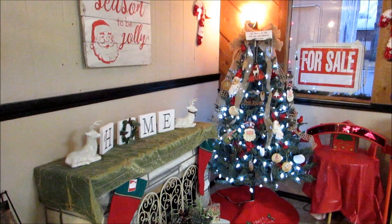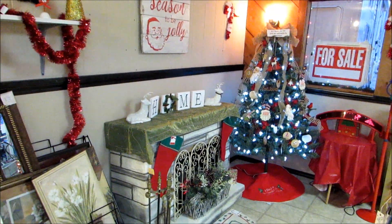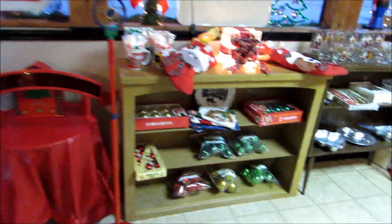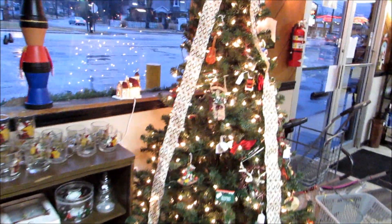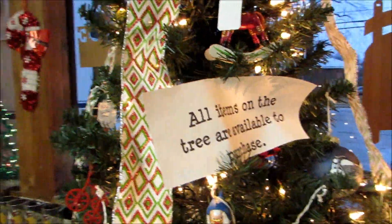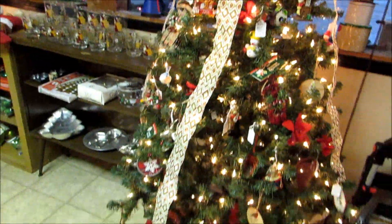We've got the fireplace and Christmas tree and everything all decorated here. All kinds of more Christmas stuff along through here. We've got these shelves moved in here with more Christmas stuff on them. We put these Christmas trees up, and all the Christmas ornaments are available for purchase. That's how we do it here — decorate some trees up but also be able to sell everything that's on them.